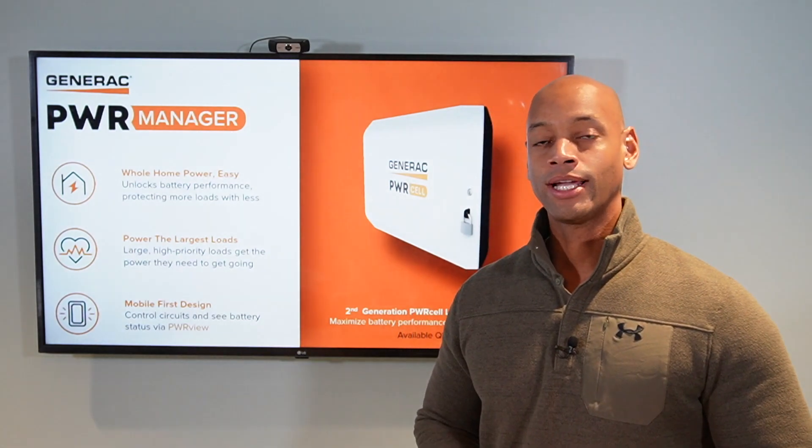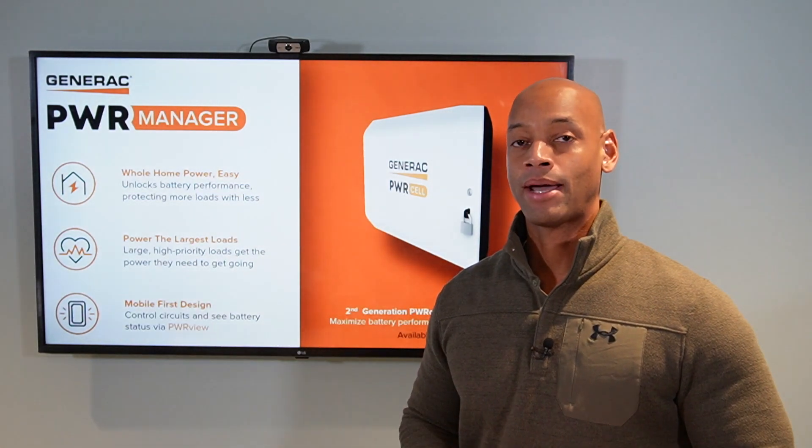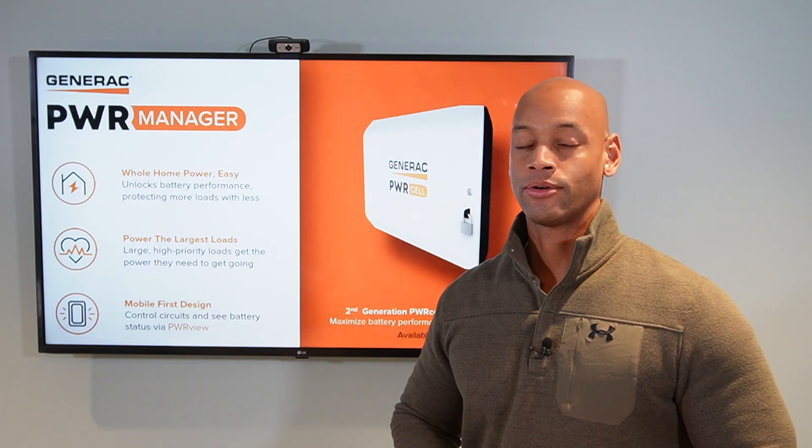In today's video, we're looking at the Generac Power Manager, and as you can probably tell from the branding, it's designed to work with the Generac PowerCell solar and storage system.